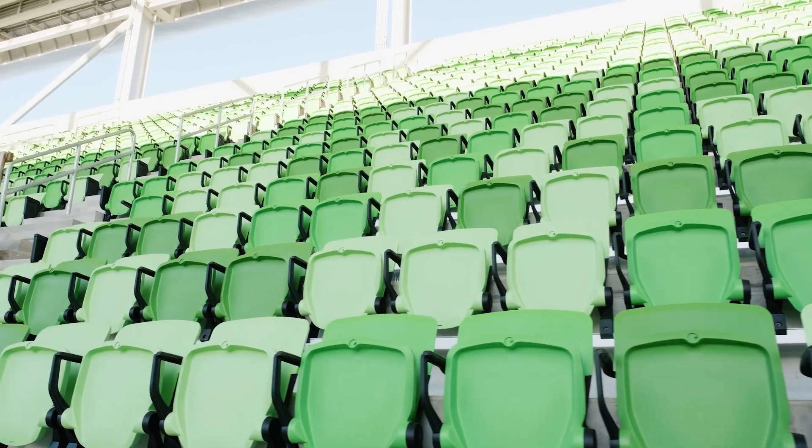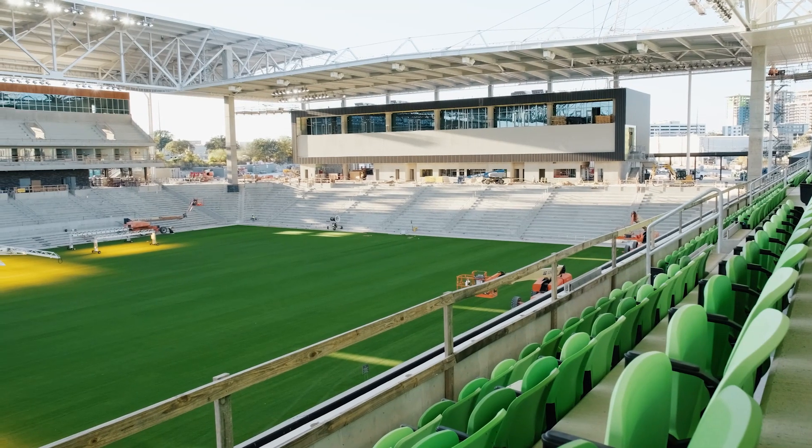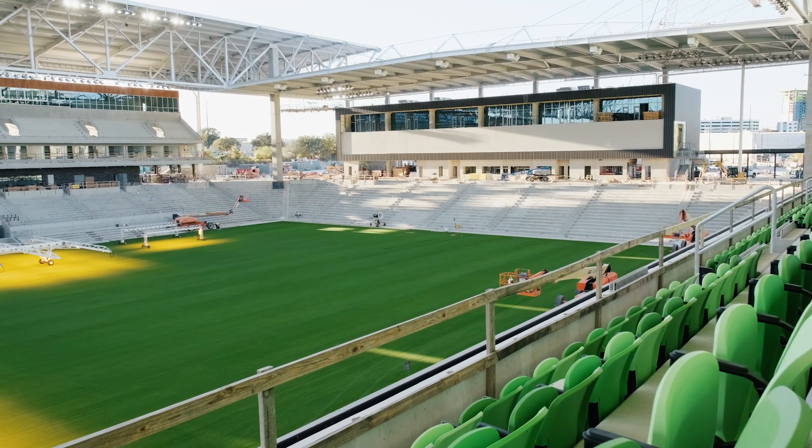You'll really get a sense of the steepness of the seating bowl here. The upper seating bowl leans out over the lower seats — you really feel like you're on top of the pitch, on top of the action. And that's really going to help with the intimacy and the experience for the fans.